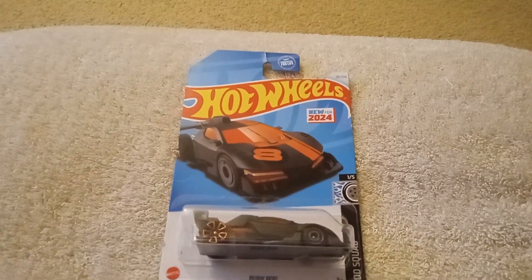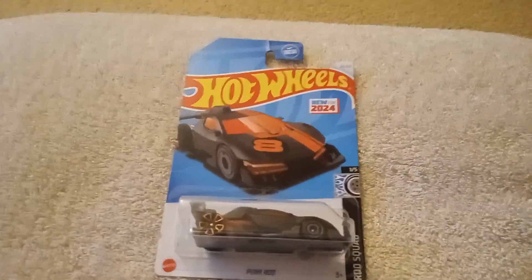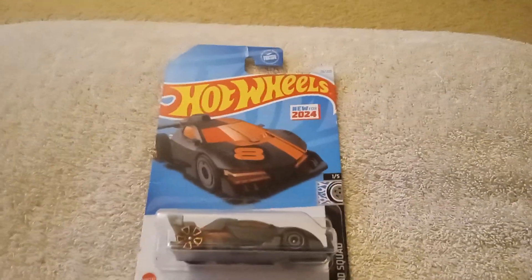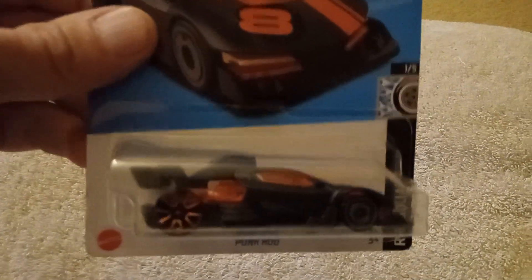Hey, how you doing everybody? This is John and we have another Hot Wheels video series. This is going to be from the Hot Wheels collection and this one is called Punk Rod.